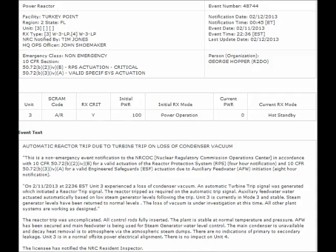The main condenser was unavailable and decay heat removal was to atmosphere via the atmospheric steam dumps. There were no indications of primary to secondary leakage — otherwise, apparently, they would have been dumping radioactive steam into the atmosphere.